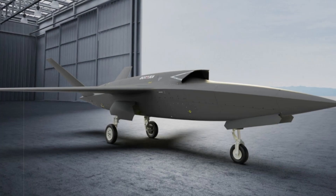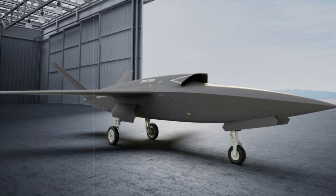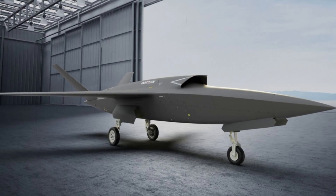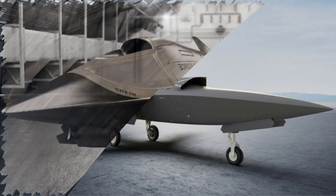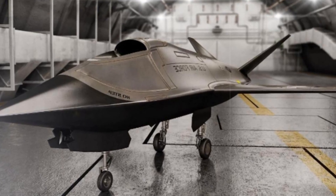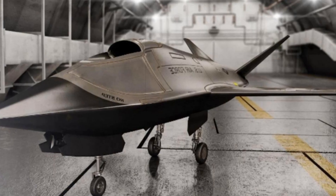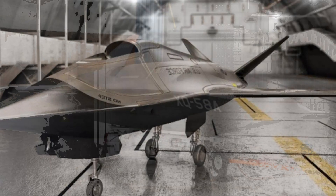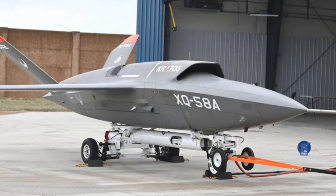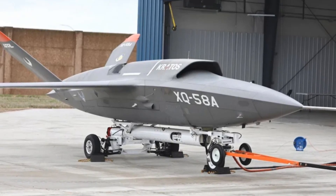Kratos Defense & Security Solutions has revealed a newly updated version of its XQ-58A Valkyrie stealth drone, now equipped with retractable tricycle landing gear. This new iteration is a significant departure from its previous versions, which were designed to operate without the need for runways, offering greater versatility for the US military, especially as it looks toward future stages of its Collaborative Combat Aircraft program.